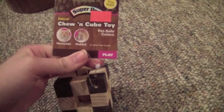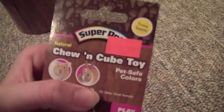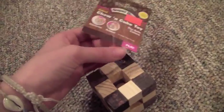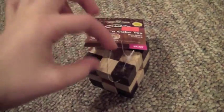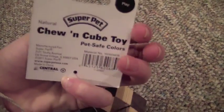This is the Chew and Cube toy — I hate the names they give these things. It was $4.99 and it's from the Super Pet natural toy line. It's supposed to look like a little cube with a little ball in the middle. I really think the guinea pigs would love this, and of course if they don't use it I'll give it to the chinchillas. I've seen people get this before and they happen to sell it at the store I went to.